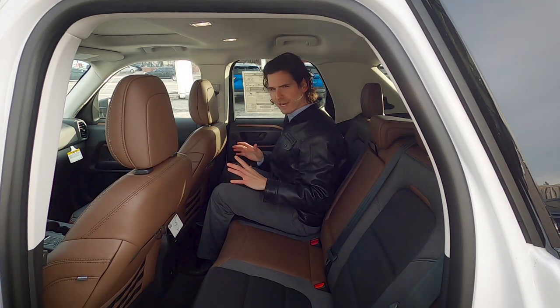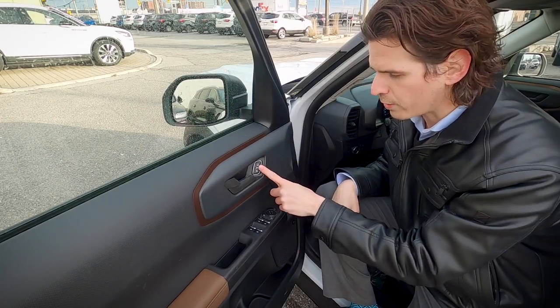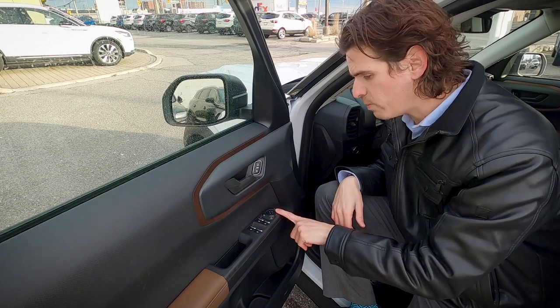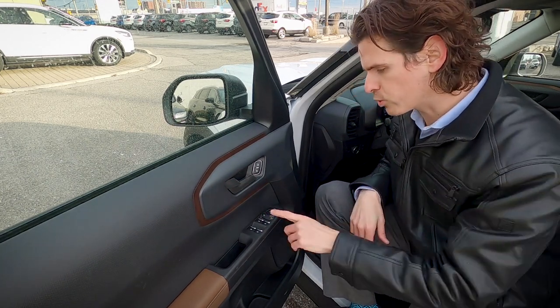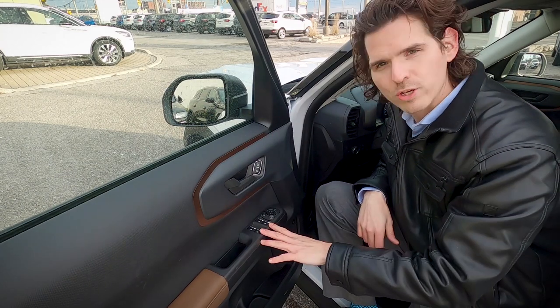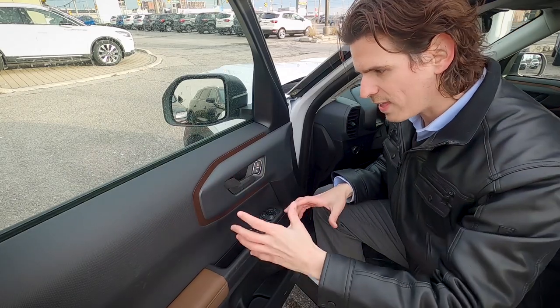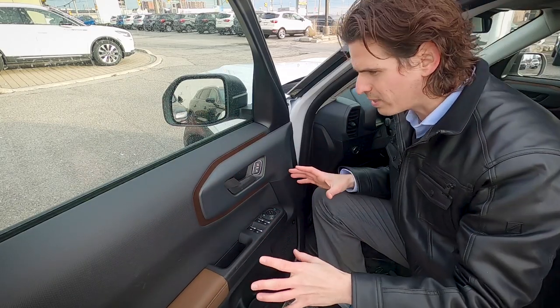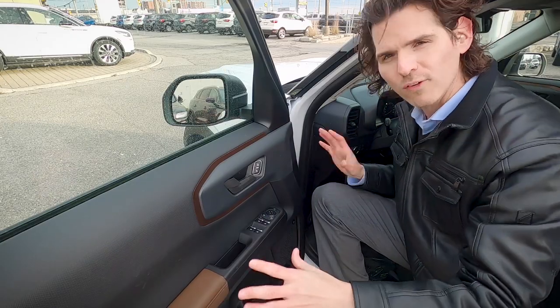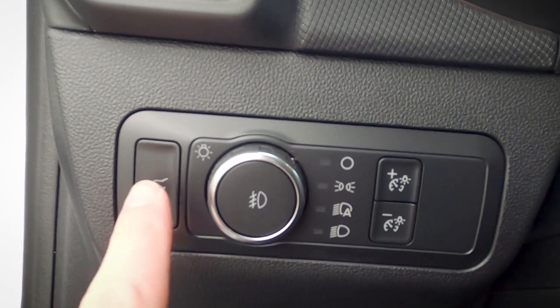On the driver's door you've got the unlock and lock buttons, the ability to disable rear windows, side view mirror adjustment controls, and window control buttons. The trim and color combination flows really nicely and has a beautiful look both inside and out.